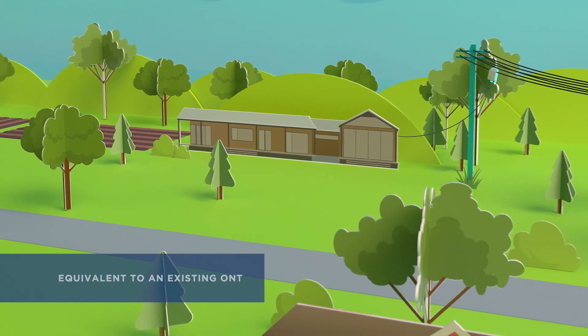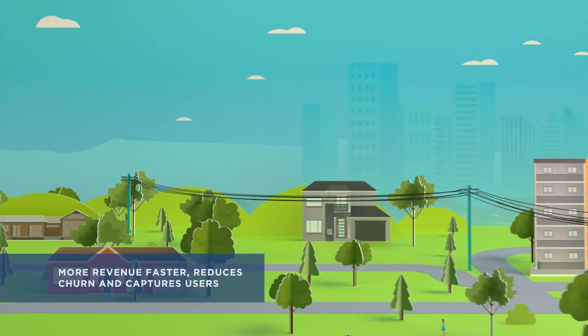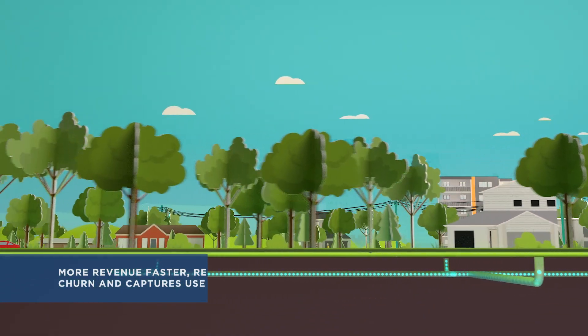Kasa's fiber extension solution delivers more revenue faster, reduces churn, and captures users otherwise lost to the competition, maximizing revenue from the fiber network.